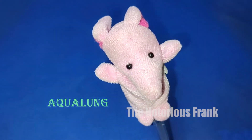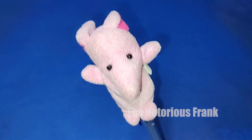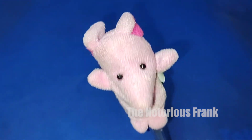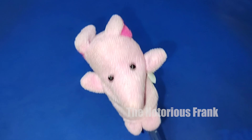Aqualung. It is a breathing apparatus that supplies oxygen to divers and allows them to stay underwater for several hours. Carried under pressure in a tank on the back of the diver, air flows along a pipe through a valve to his or her mouth.